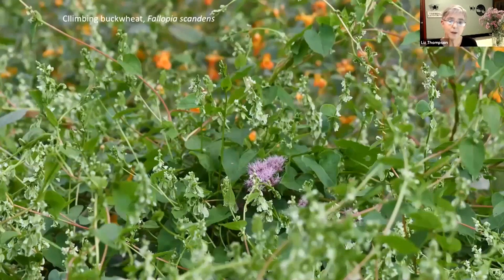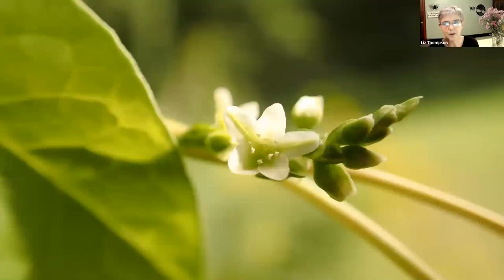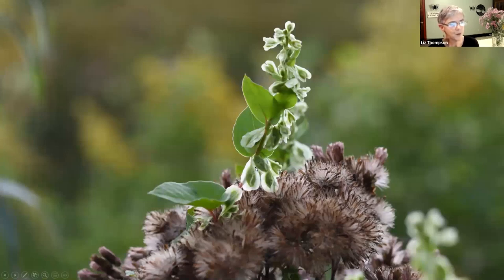Going back to the buckwheat family, we have climbing buckwheat, which is another one that climbs all over things, just like burr cucumber and virgin's bower. You might look at it and say, is that a non-native plant? But no, it's a native plant. Looking more closely, it's a beautiful thing. There are its fruits, which are these beautiful winged things. And there it is, climbing on joe pieweed in a wet meadow at Ethan Allen Homestead in Burlington.